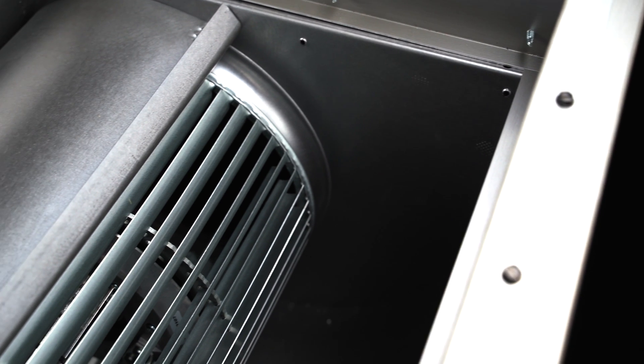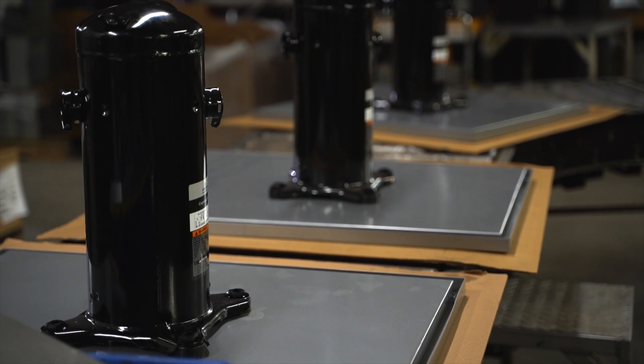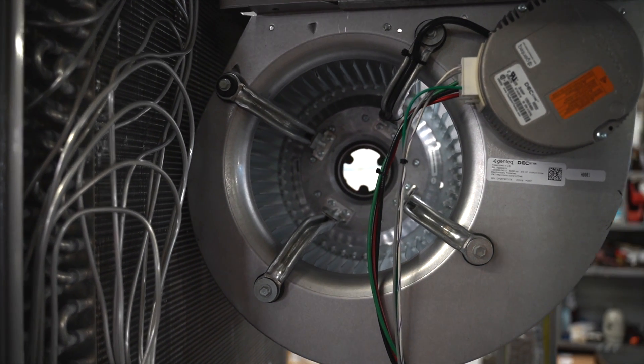With multi-directional installation options, this unit comes with a quiet blower and a new two-stage sixth-generation scroll compressor for maximum performance. The shaftless blower design creates better airflow and makes the unit more energy efficient.